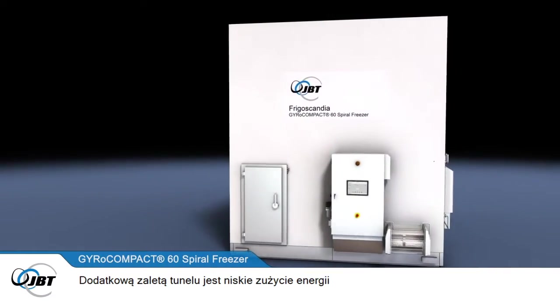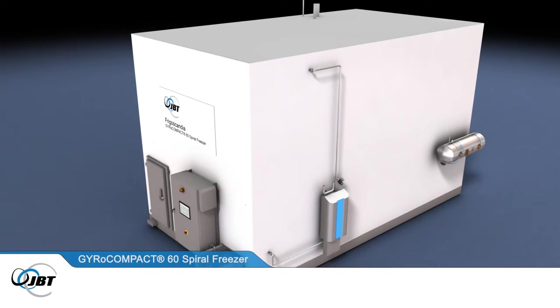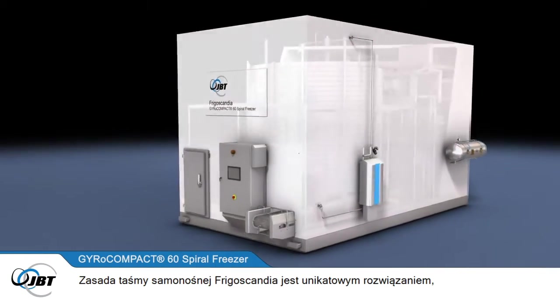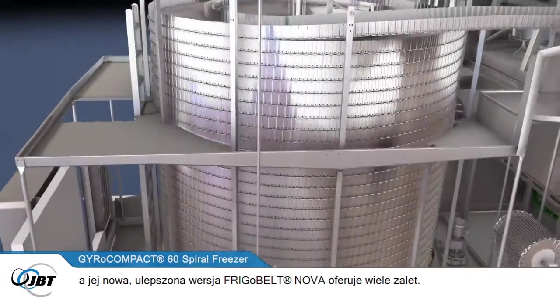There are other benefits to this low-consumption freezer. These include a more compact, hygienic design, lower energy consumption and an updated control panel. The principle of a self-stacking belt is unique to Frigoscandia, and the new and improved FrigoBelt Nova offers many benefits.